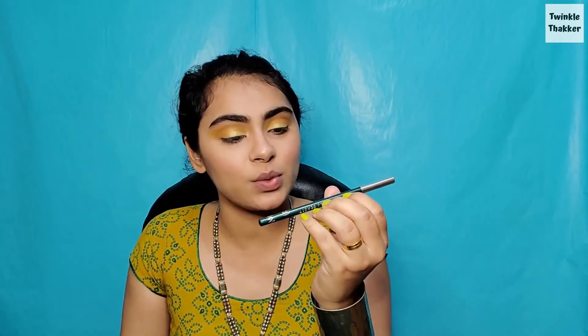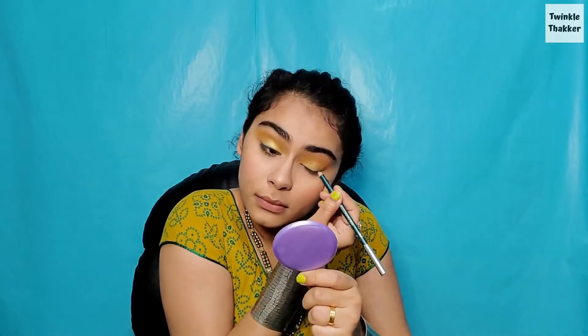Today I have the Swiss Beauty eye pencil in the shade Rocky Mountain — it is matching perfectly with my green color, and actually my dupatta is the same color, so I am going to use this as my eyeliner. I am also going to set this eyeliner using a green eyeshadow, and I am taking the Maybelline eyeliner brush because I want a thick eyeliner.